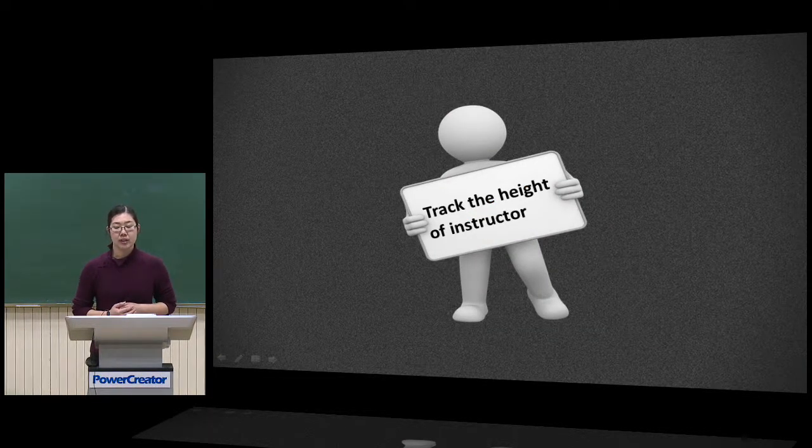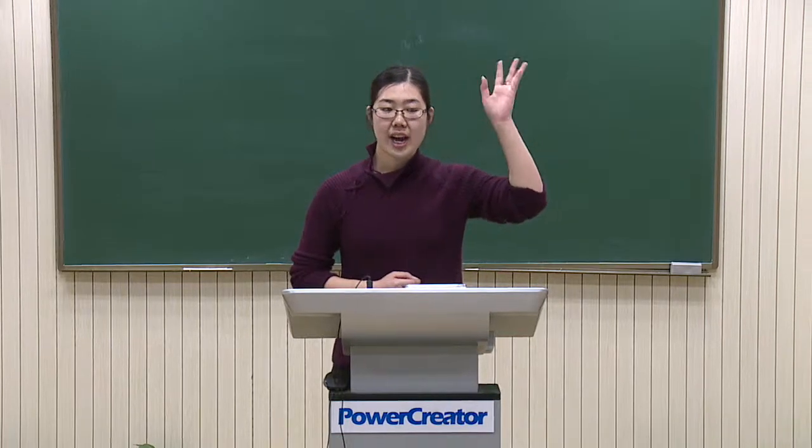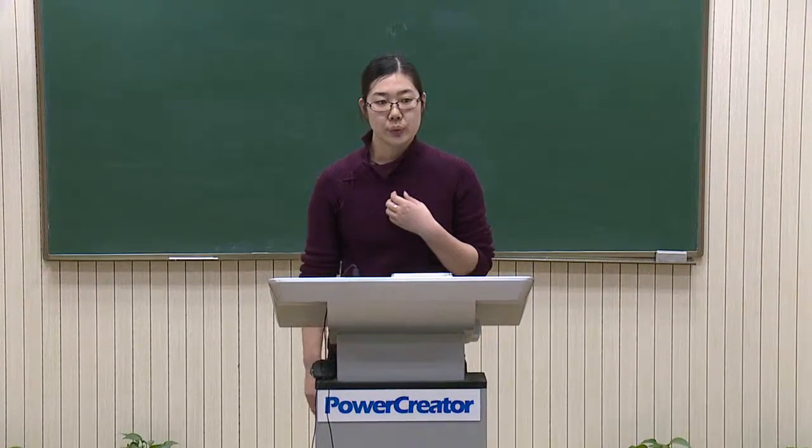Besides tracking the movement of the teacher, PowerCreature can also auto-tilt. This image recognition technology means the system will not be influenced by the speaker's height — sitting, standing, or other positions. It will adjust according to the current vertical height of the speaker so the space above the head remains unchanged. You can see the distance above my head is unchanged. If I crouch down slowly, the system adjusts according to my current height. When I stand up again, it adjusts back. It's very intelligent.